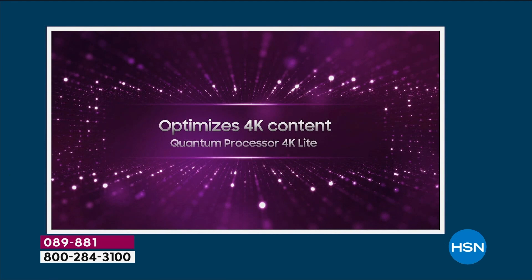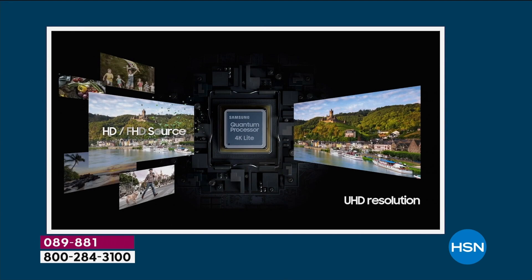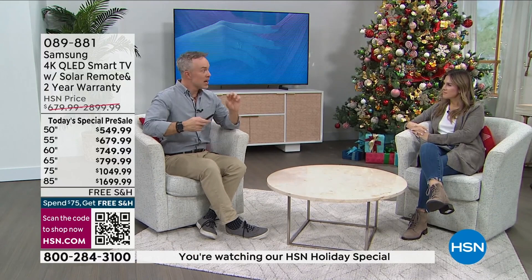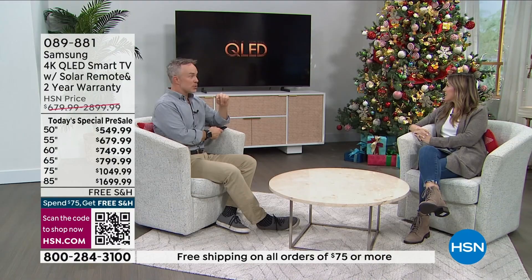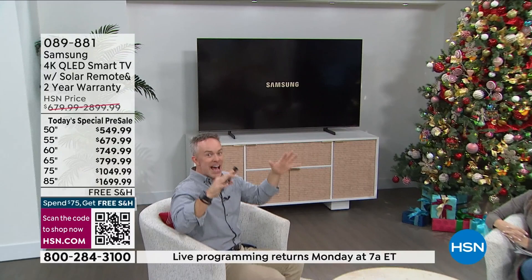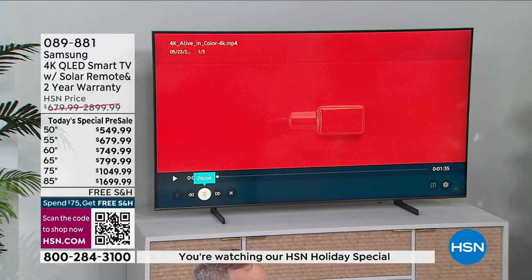Or if you want to watch older content, it can up-convert. That processor not only streams faster — if you've been buffering — but it can also take older content and make it more precise and dynamic. There's also an adaptive picture feature. It's smart enough to know if it's a sunny day or after dusk, and will adjust the colors accordingly. You don't have to think about it. Same thing applies to the audio.